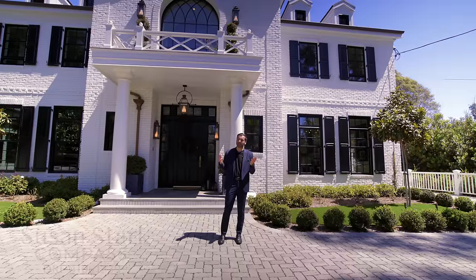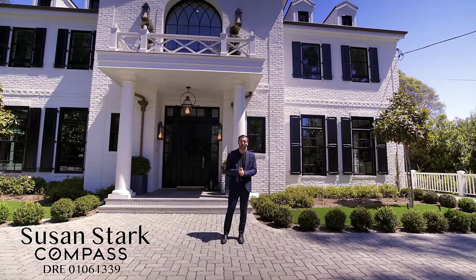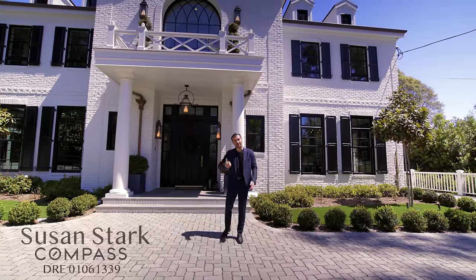Before we get in there, I want to thank the listing agent, Susan Stark, for allowing us to tour her amazing listing. Now, let's get started.